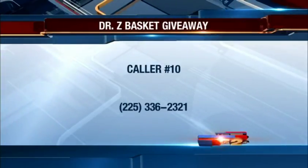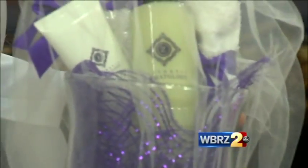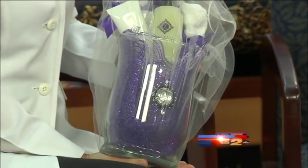Thank you, Dr. Z. We have a basket to give away — don't forget, call the number on your screen: 225-336-2321. For a copy of the rules or details about the basket, we have that posted on our website wbrz.com. The cost is about fifteen hundred dollars. That was for caller number ten — we'll be right back after this.